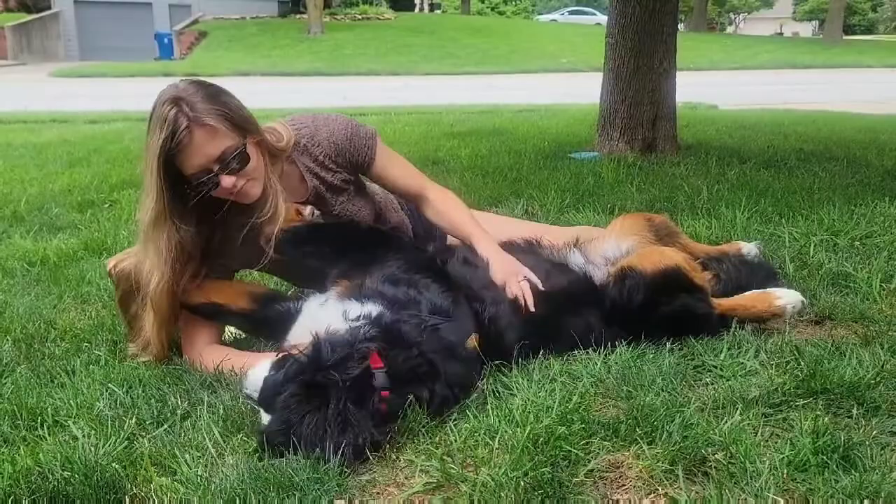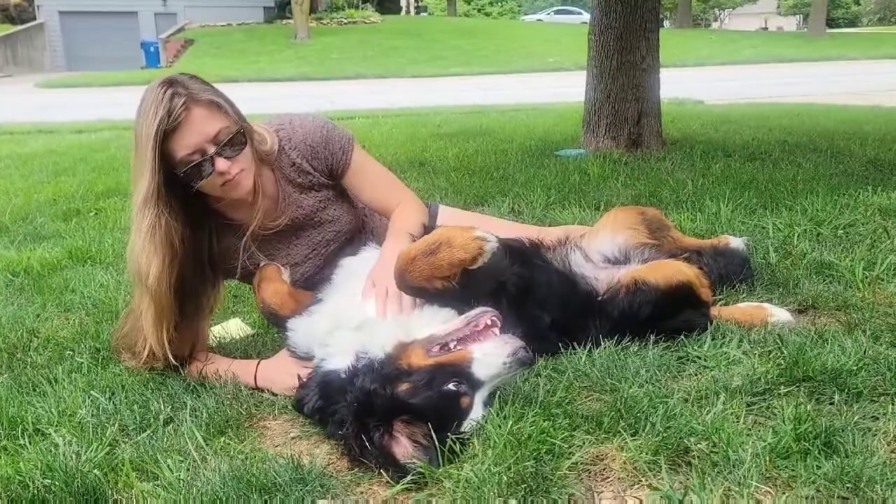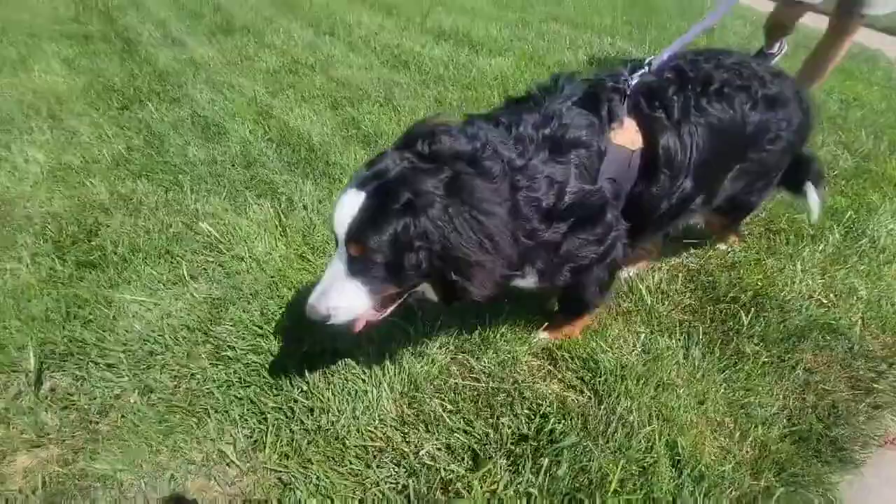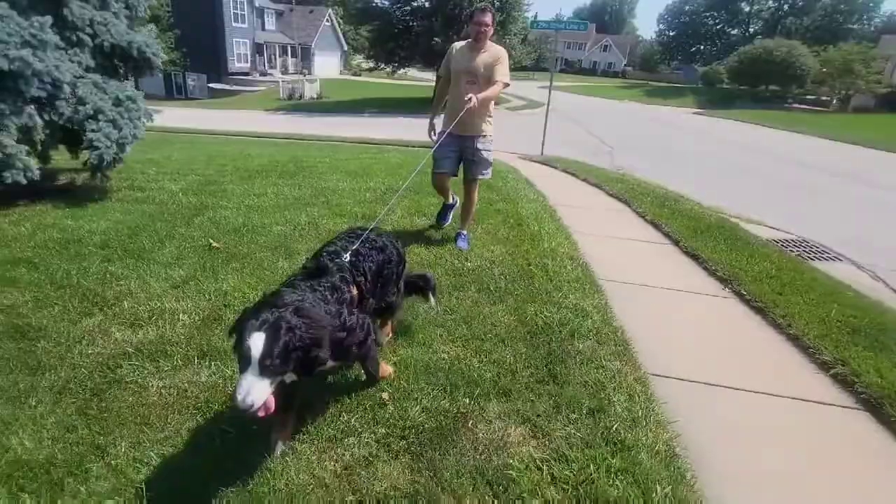Unfortunately, because of the large size, Bernese Mountain Dogs have a life expectancy of around eight years. So that's sad — it always makes me sad. So love them up as much as you can while you have them. Bernese Mountain Dogs need at least a half hour of moderate exercise every day to stay healthy and happy, just like you.